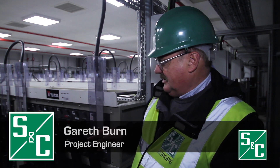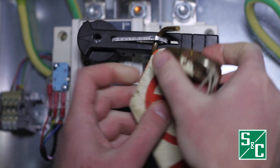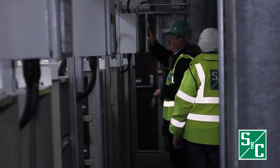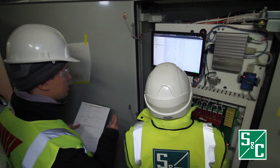The batteries are comprised of two systems — effectively a System A and a System B — and in each system we have six strings of batteries. Each string is composed of 11 racks, and inside each rack there are 24 1,000 ampere hour cells.